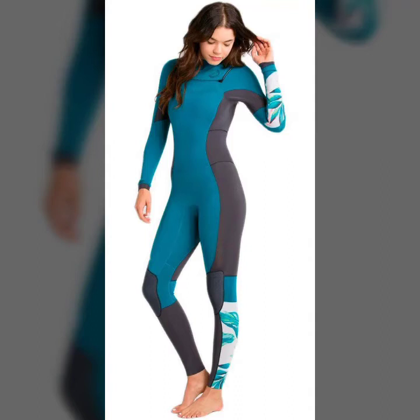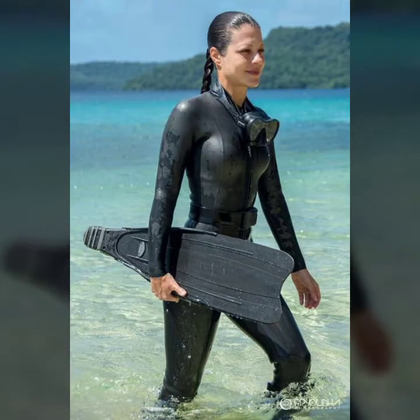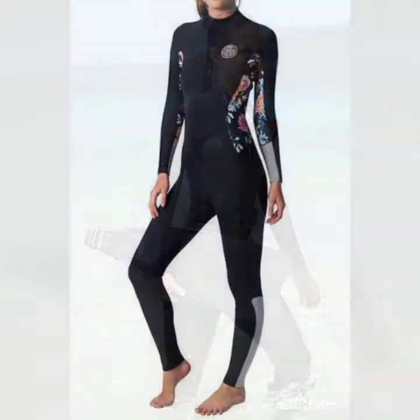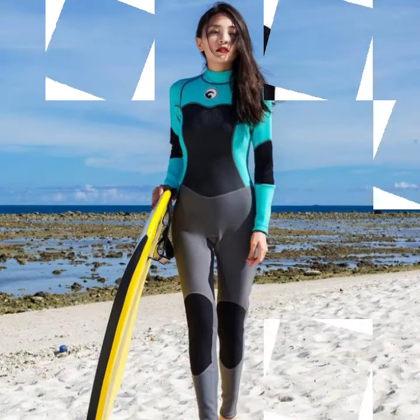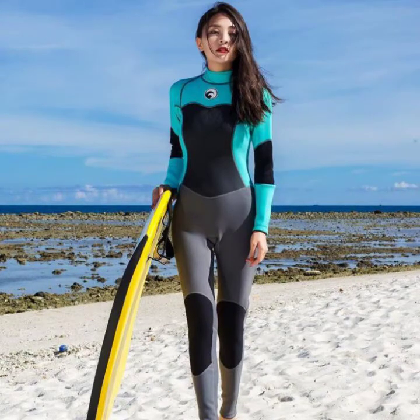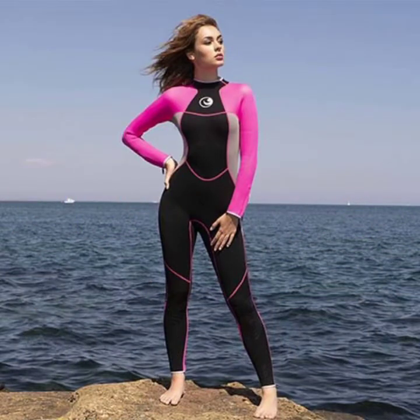Hello friends, welcome to my YouTube channel Fashion Lovers. How are you? I hope you will be fine and doing well. Today I'm going to share with you beautiful and stylish new print suit designs ideas. These are very beautiful, amazing and gorgeous. I am showing you the best and trending designs of 2021.